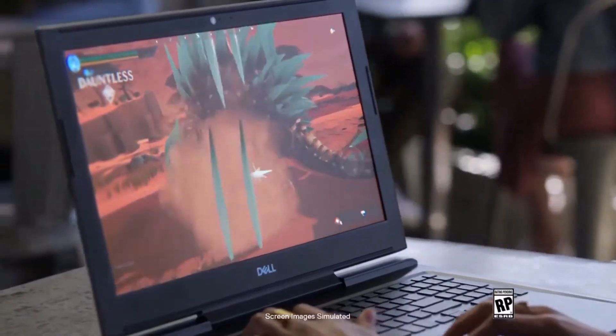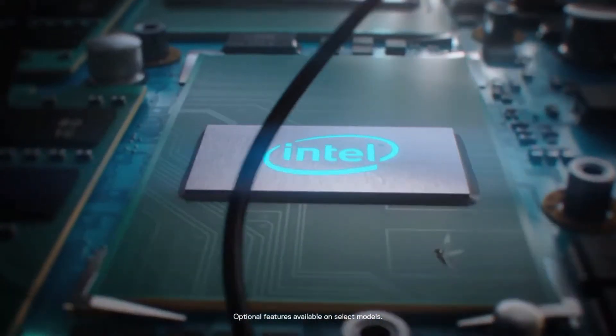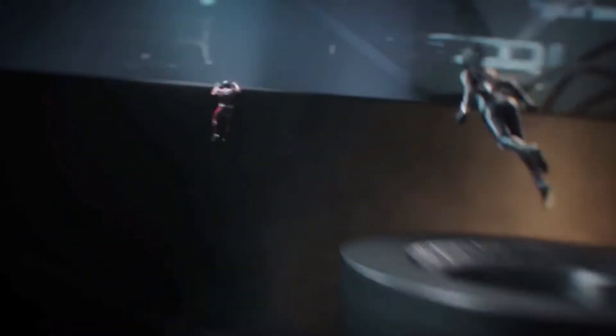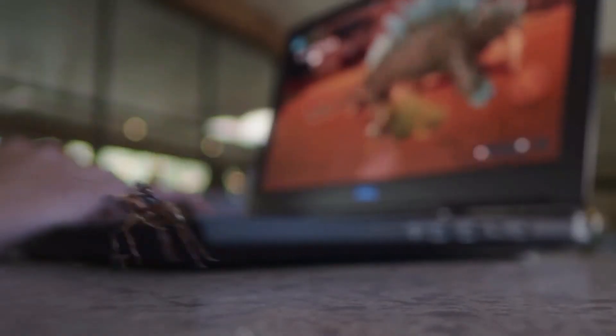With an impressive 4K UHD display, the Dell G715 makes it easy to lose yourself in your games. Complete with an Intel Core i7 processor, NVIDIA GeForce GTX graphics, and dual cooling fans, it's the hero you never saw coming.